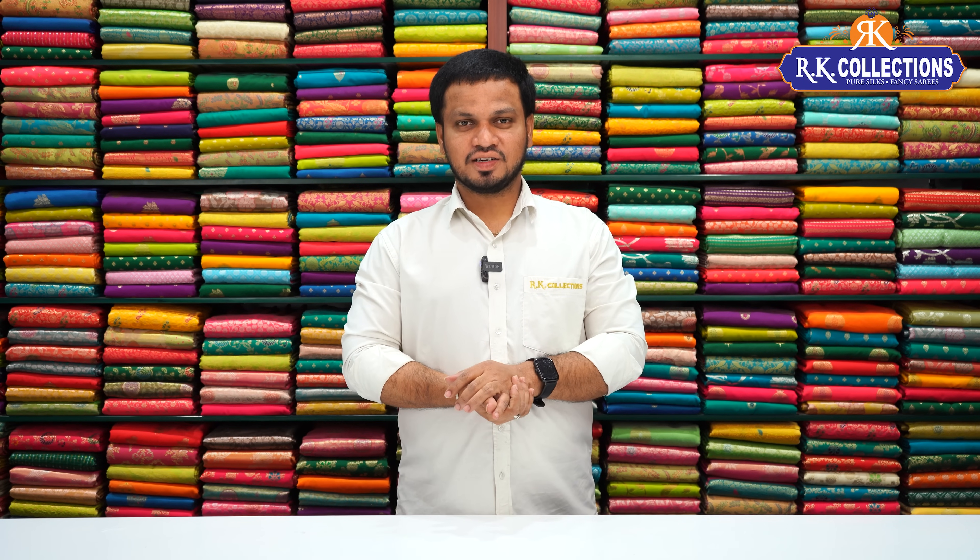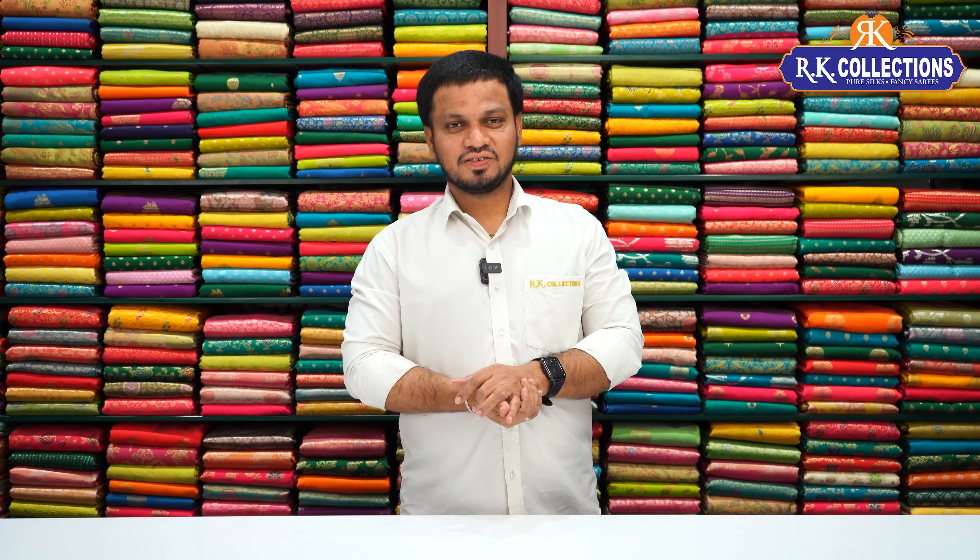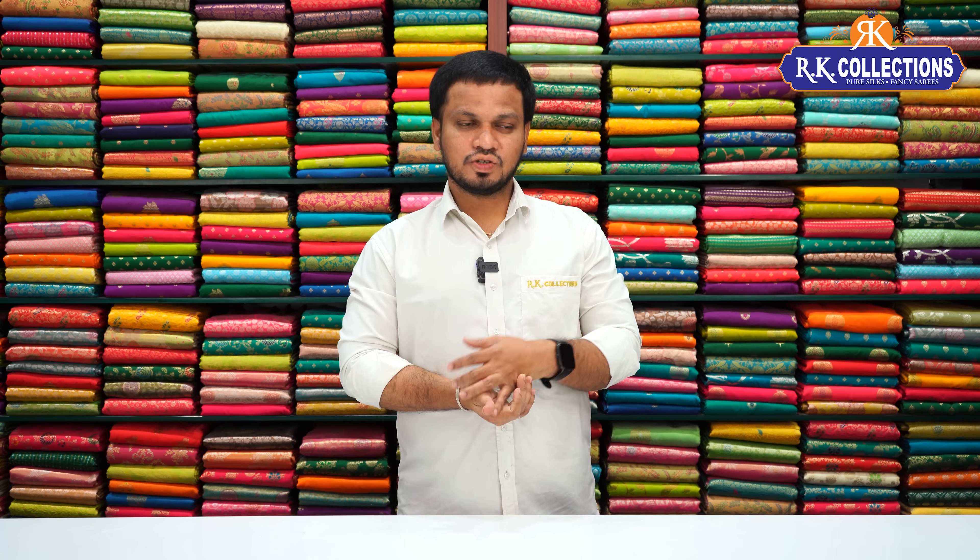Namaste! Welcome to RK Collections. I am very proud of you. Every day, I have a beautiful design for RK Collections. This is special.